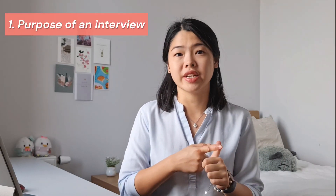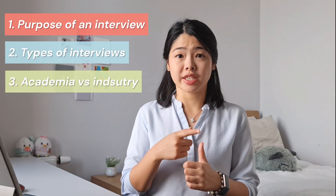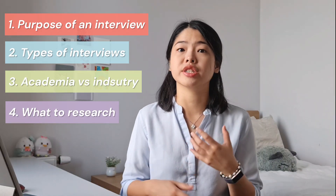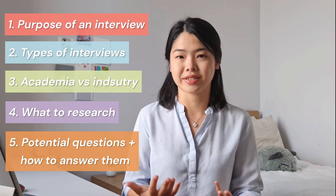In this video I'll be talking about the purpose of an interview and also the different types of interviews, the key differences between research assistant interviews in academia versus industry, what you should research about the company or institution that you're interviewing for, and finally potential questions to expect and how to answer them.